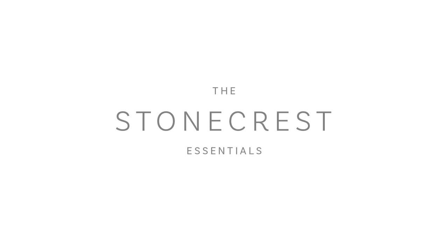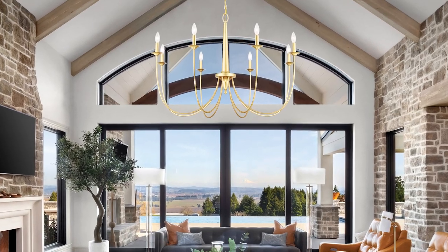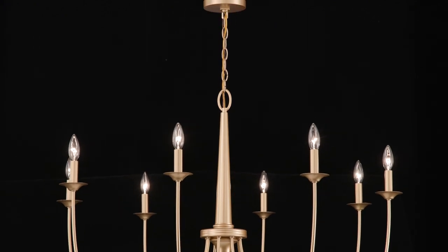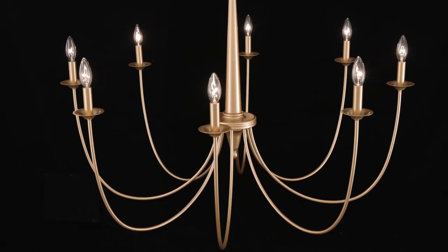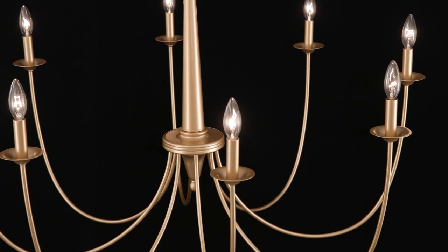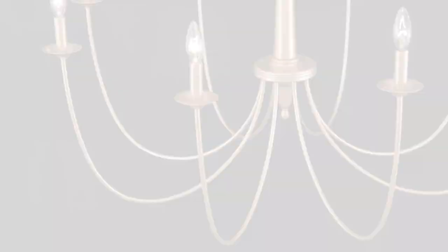The Stonecrest Chandelier is a superb way to adorn your home with rustic, yet glamorous style. Slim, dramatically curving arms showcase minimal yet beautiful candle cups. The central column also features a thoughtful touch of down-home detailing. Available in fabulous French gold, beautiful bisque white, and marvelous matte black.